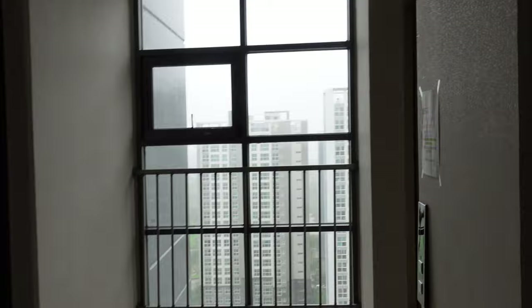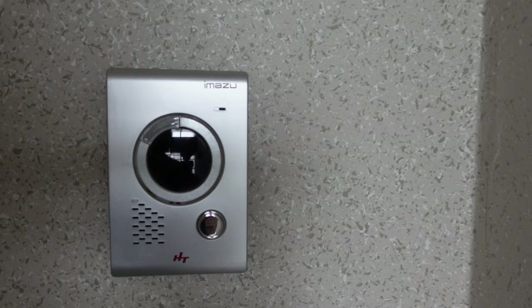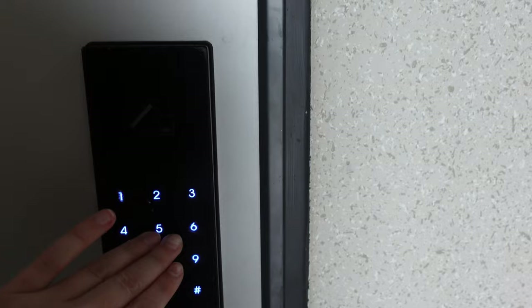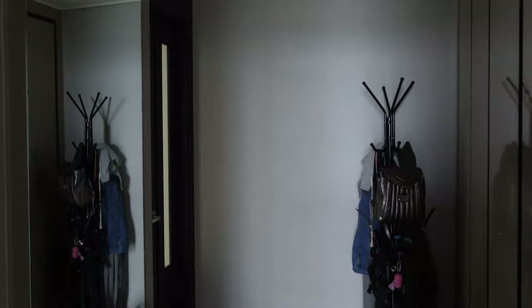We're standing right outside of the apartment. This is where you come in from the elevator — the stairs are right there, there's our one neighbor, and here's our door. I made the macrame. This is the doorbell: the tiny silver button rings it, and the bigger part is the camera so we can see who's outside. This is the keypad — you can scan a card or type in your passcode.